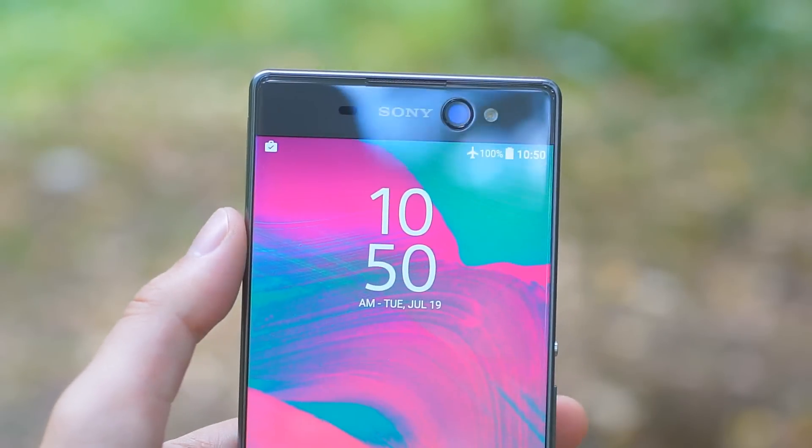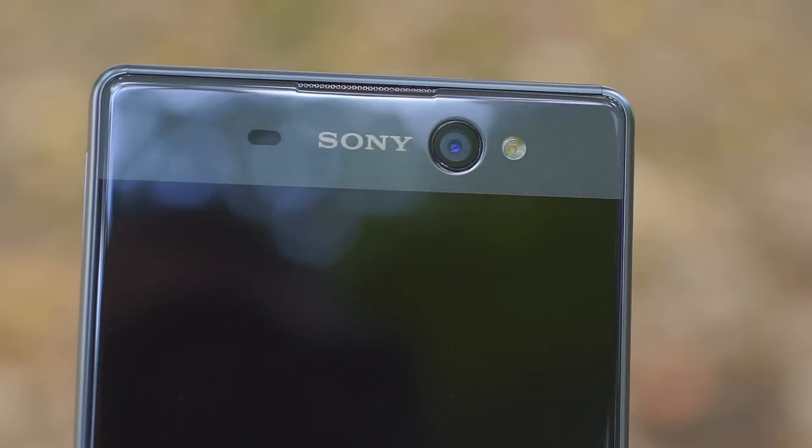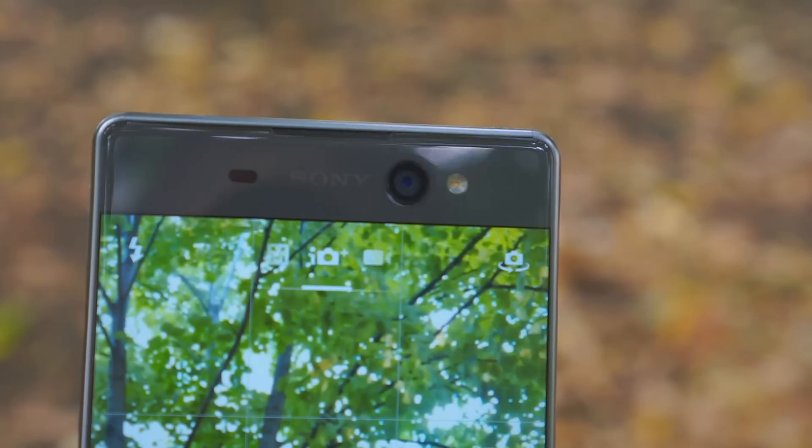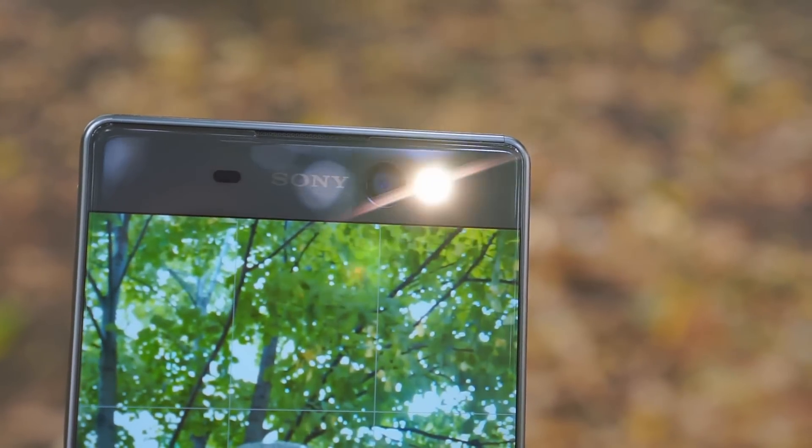The other hardware feature up on the front is the selfie camera. For a front camera it has an unusually high resolution and an unusually large sensor. There is optical image stabilization and a front-facing flash.